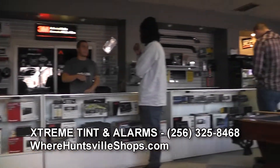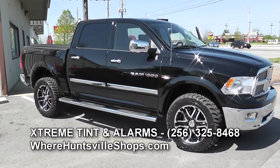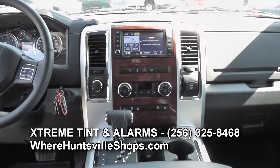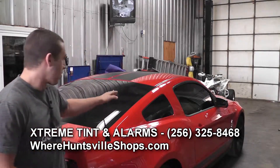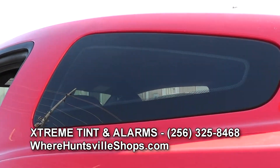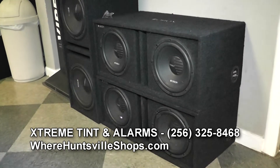We can tint your houses, any kind of residential building, commercial buildings — we've tinted the airport. It doesn't have to be a dark window like this car. We can actually do a completely clear film on your car, house, or building that you can't tell is on there, but it blocks out 93% of the heat.